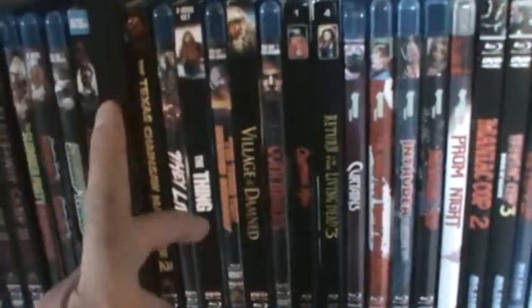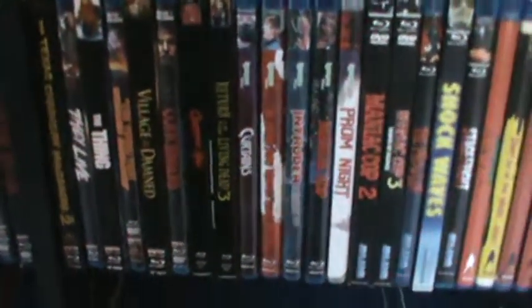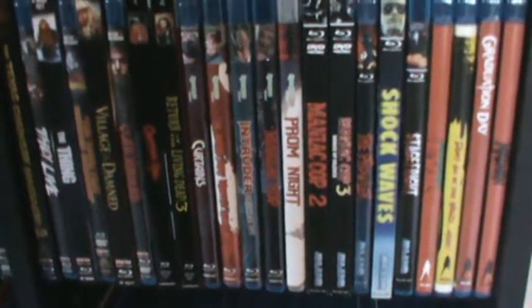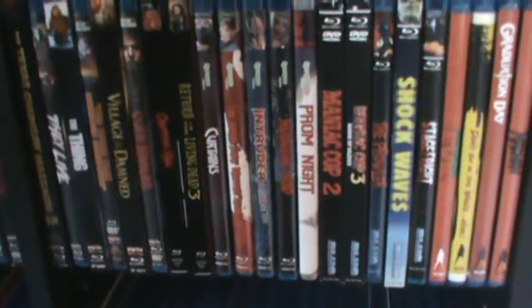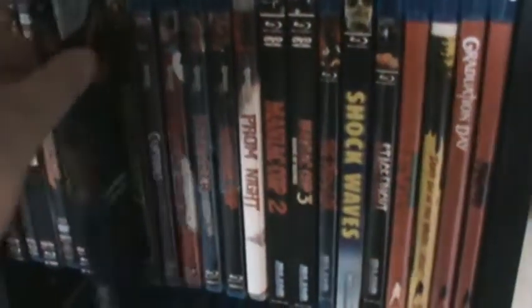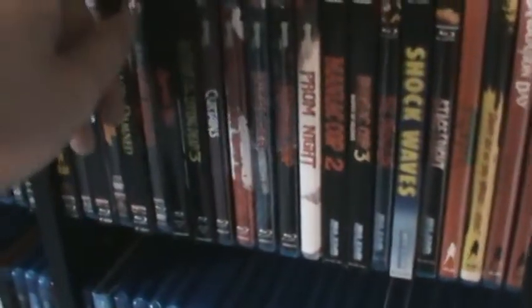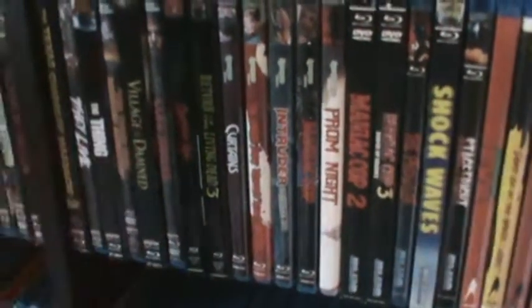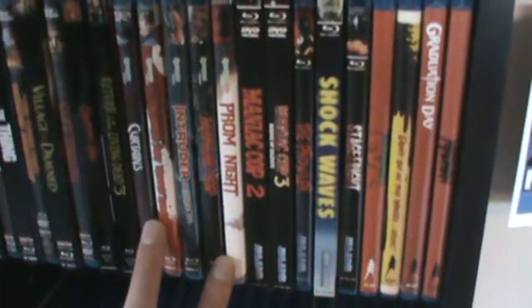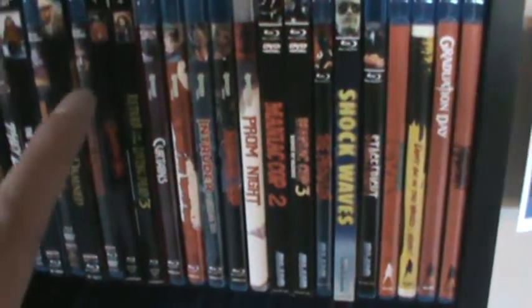Then I have two Vestron releases. I'm going to be very picky with those — only getting movies I've seen or really want to see, mostly ones I love. I only have two so far: Chopping Mall and Return of the Living Dead 3. I put these on top knowing I'll get more in the future, so they have their own category.